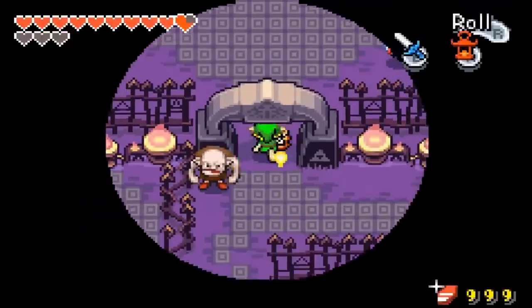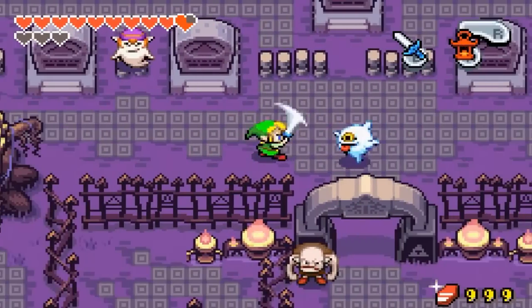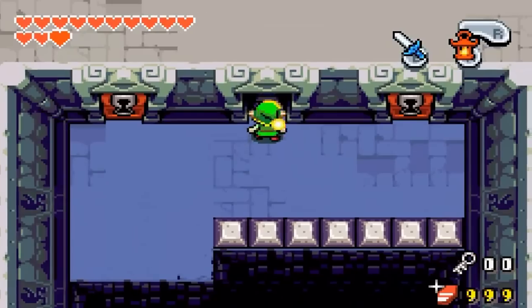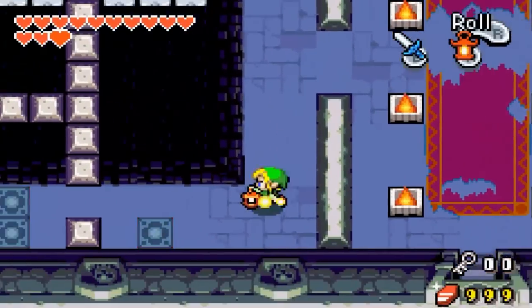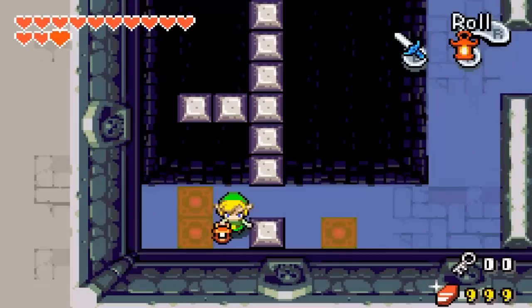Secondly, while dealing with a menacing environment, you have to make it through an endless maze, find the Graveskeeper in a cemetery, and explore the Royal Crypt. While this may be a short section of Minish Cap, it left a big impression.